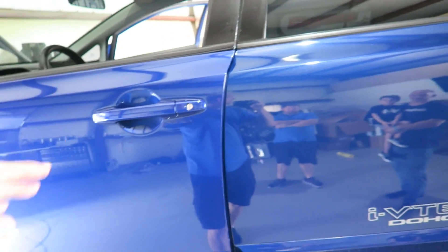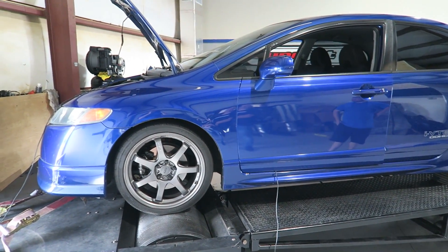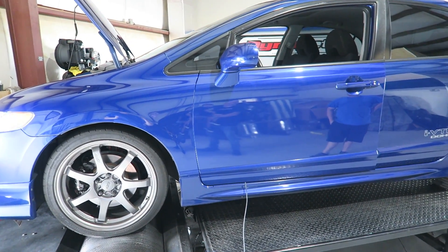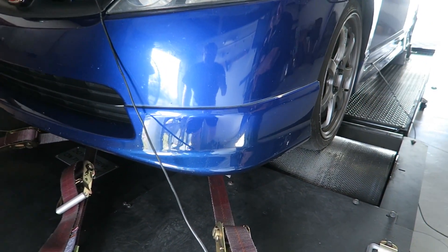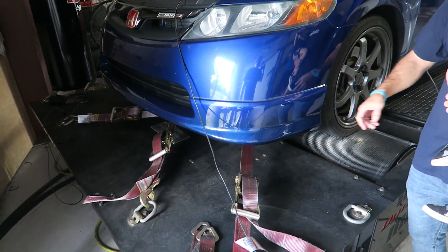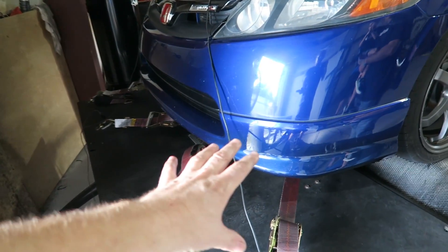I remember when the EK Civic came out — as soon as I saw it I thought the headlights were awful, too big, they look like a buggy. Now I look at the EK and it's still one of my favorite Hondas of all time. It's just timeless. Now, what's wrong with this lip? This is the factory lip, what are you talking about? We were playing with that earlier. I like the way it looks honestly. No matter what people say on YouTube, I like the way it looks on the car. Though the Mugen lip does look better once you compare them side by side.